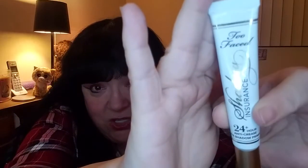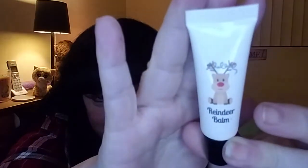Okay, we're getting to the bottom. Two more items. We've got Shadow Insurance by Too Faced — a 24-hour anti-crease eyeshadow primer. And the last item is Reindeer Balm by Loja, Love and Happiness. Cute little packaging. It does have a little reindeer on it — it's a lip balm. It just says Love and Happiness; it doesn't say if there's any particular fragrance. But it's stinking cute with that little reindeer with the little lights across its antlers.